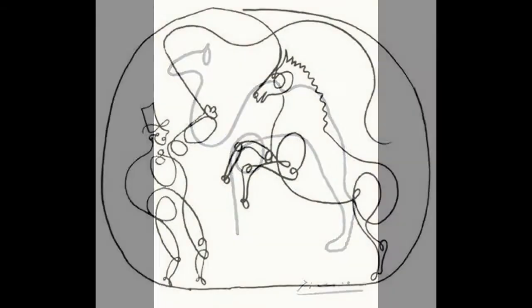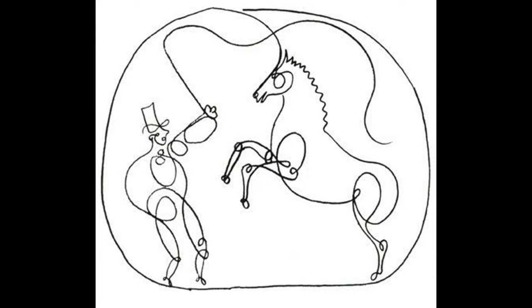My favorite is this circus scene. I tried to follow the lines with my fingers and I think he drew it in just two lines. I think that is amazing.